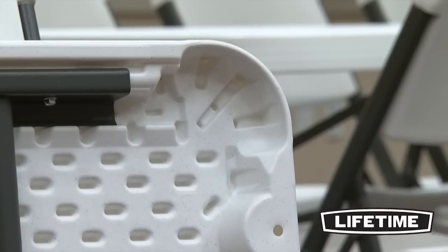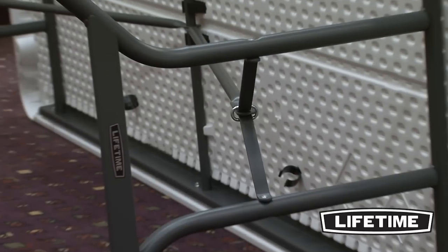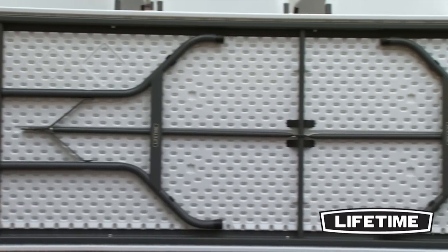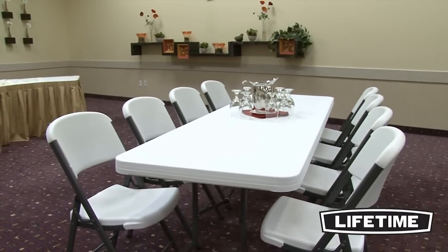The dent-resistant corners are specifically engineered to prevent denting or crushing upon impact. All Lifetime tables have a durable steel frame. The gray powder-coated finish prevents scratching, peeling, and corrosion. Our frames are weather and rust-resistant and protected against UV damage, making our tables perfect for both indoor and outdoor use.